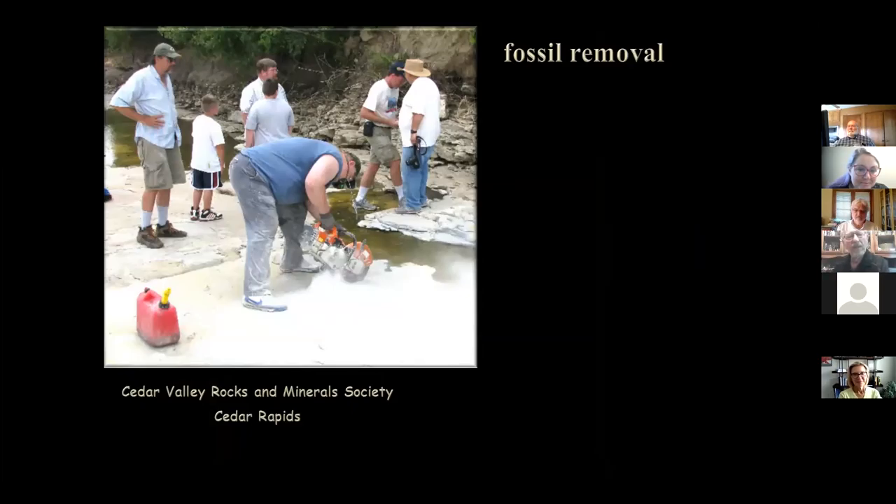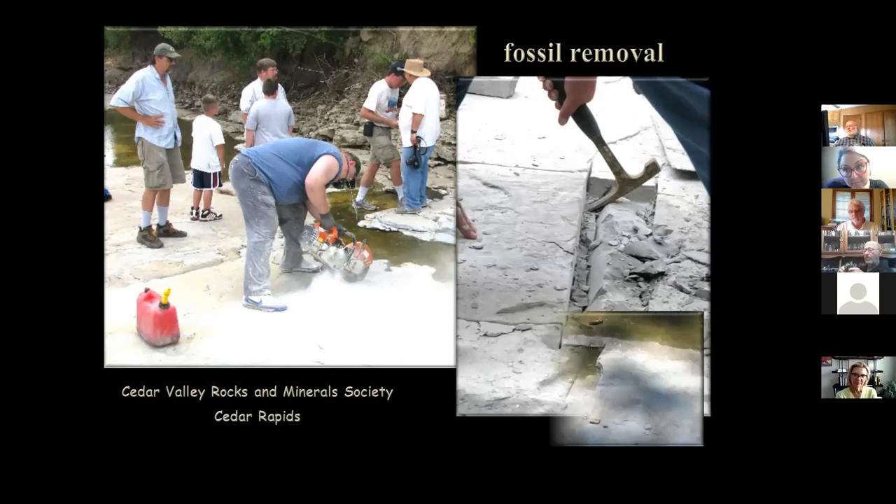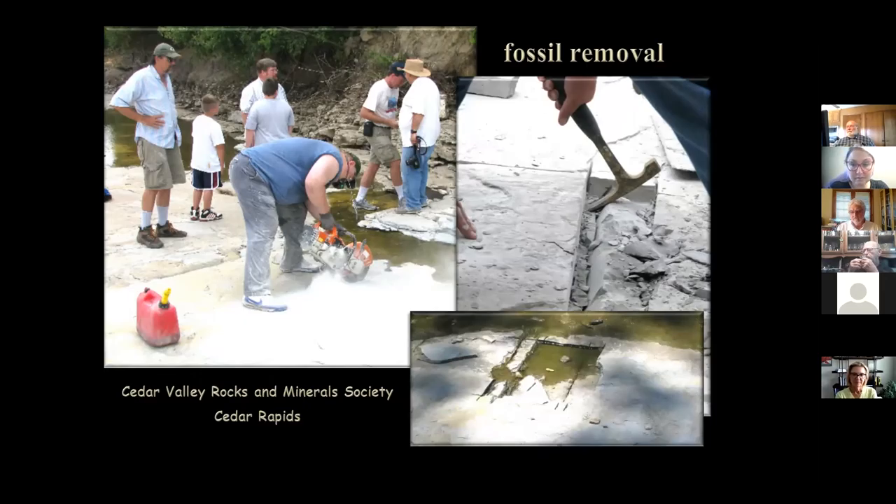Eventually the Cedar Valley Rock and Mineral Society members came out and sought out some of the better fossils to put on display at the visitor center. None were kept by individuals — all were sought by club members for the display. Members took them home, prepared and cleaned them up, and made them look nicer. They would cut around and down to a bed where they could split out a block. If you go to Devonian Fossil Gorge you'll see places where rocks were cut out — not vandals, but the group removing fossils that would otherwise be damaged by foot traffic and putting them in the visitor center.